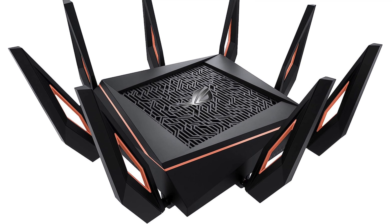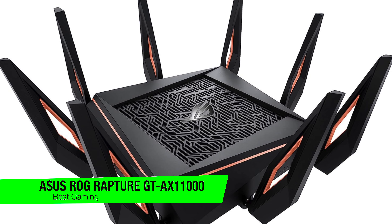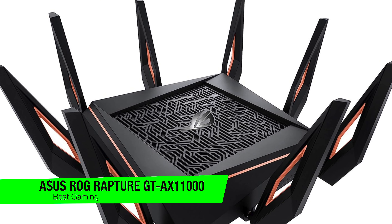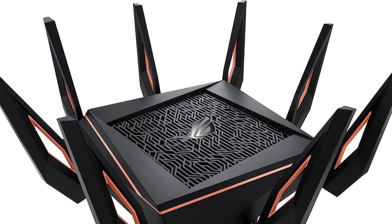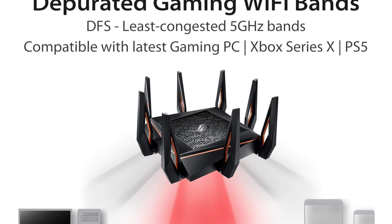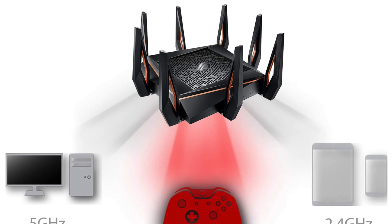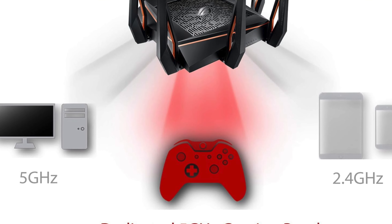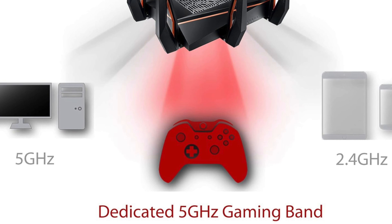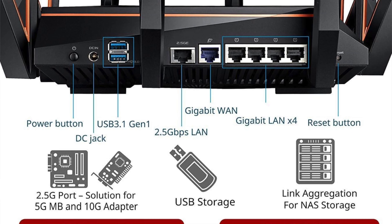The next one is my recommendation for the best for gamers — this is the Asus ROG Rapture GT-AX11000. This is the router that walked into the party, looked around and said, 'Yeah I'm gonna need more antennas.' It's for the gamers, the streamers, and anyone who's ever thought, 'you know what, my internet needs more power.'